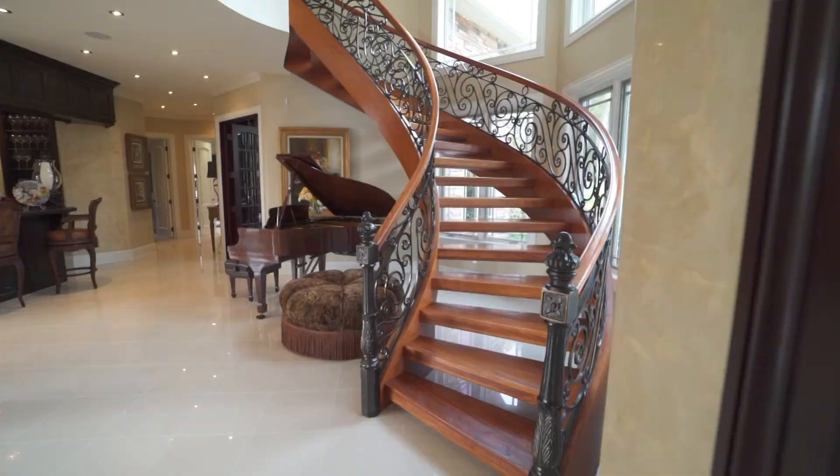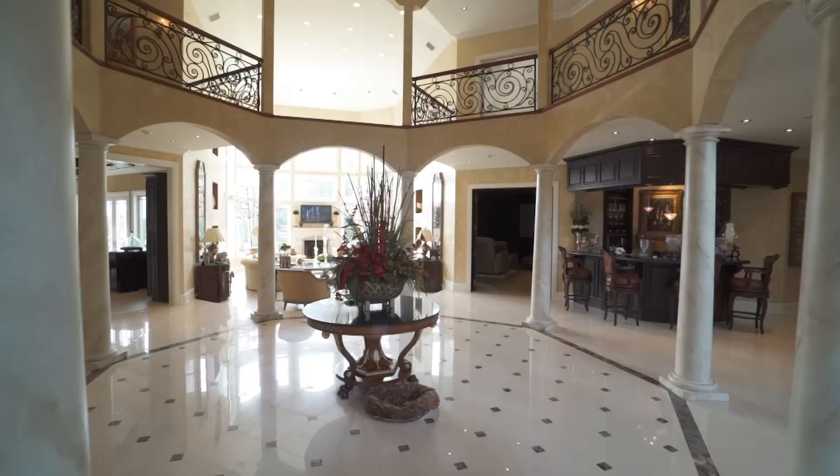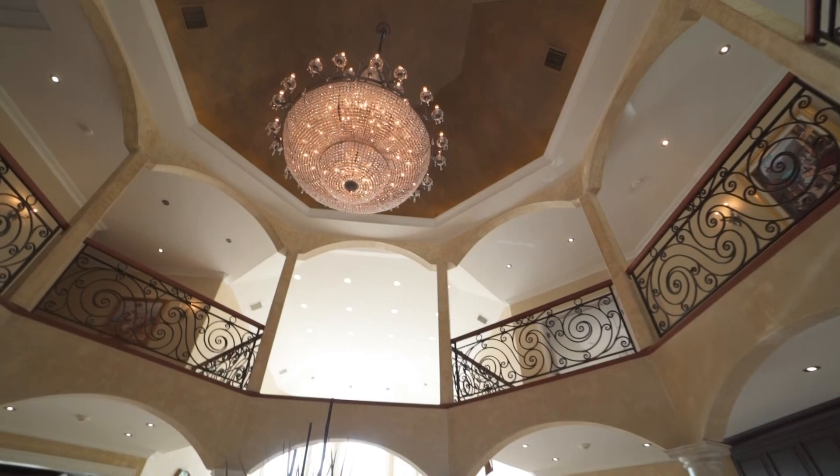But despite the lavish luxuries, an amazing thing about this home is that it still manages to be warm and inviting. This much acreage, attention to detail, build quality, design, features, and amenities — the asking price is just under $5 million, but some say this one-of-a-kind home is simply priceless.